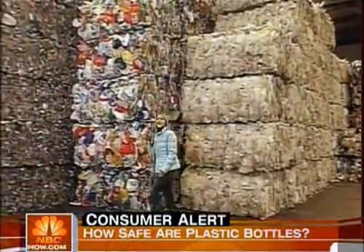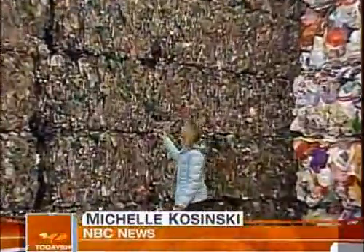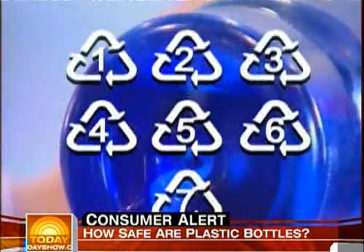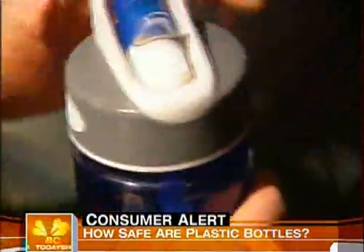To most of us, all plastic seems pretty much the same, but it's not. Each type is made of different chemicals. This stuff called PET, what our bottled water comes in, is not considered a risk chemically. It's confusing. The key? Turn it over. Inside the little triangle, you'll see a number from one to seven. Bottled water, or PET, is number one.